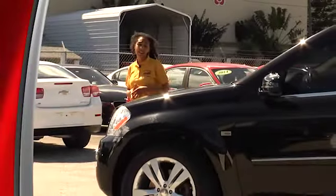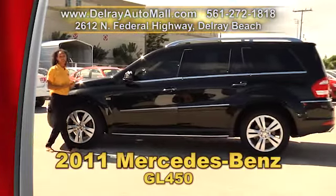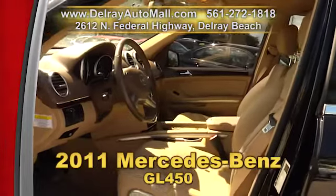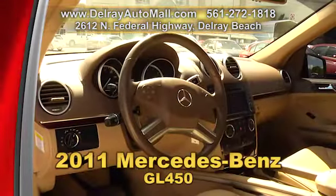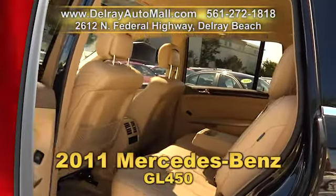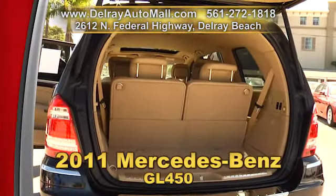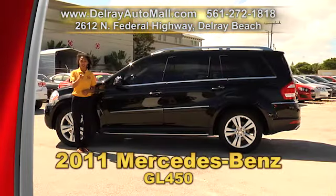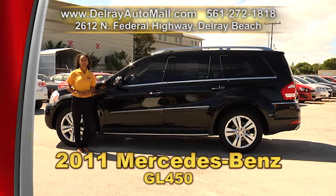If you're looking for a great deal on a gently used Mercedes, we have a fantastic selection here at Delray Auto Mall, like this 2011 Mercedes-Benz GL450. It has a keyless entry system, climate control, cruise control, satellite radio with iPod and MP3 input, rain-sensing windshield wipers, a sunroof, tire pressure monitoring system, and a clean auto check history. We have great financing so basically as long as you work, you drive. Give us a call at 561-272-1818.